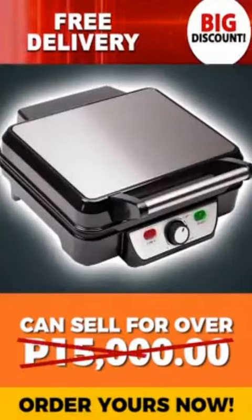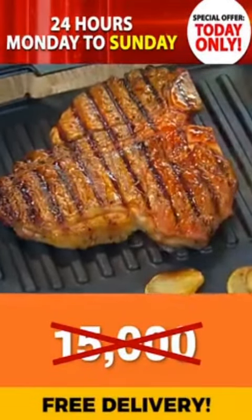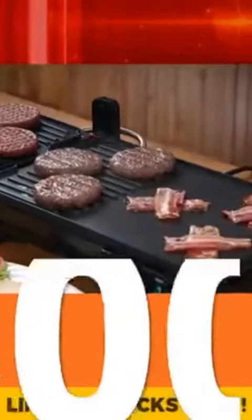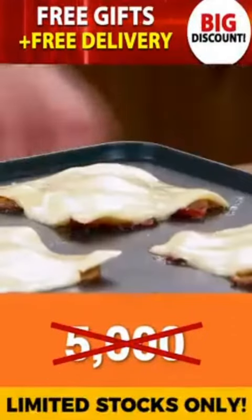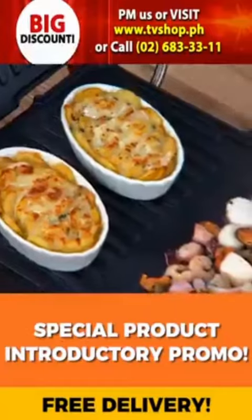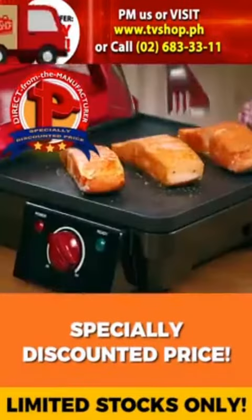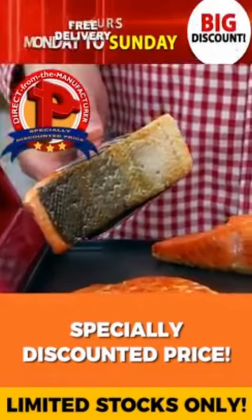but here today, you're not going to spend anywhere close to that. It's not 15,000, not 12,000, not even 10,000, not 8,000, and it's not even 5,000 pesos. Because today, as part of our special product introductory promo, you'll receive this amazing product for an unbelievably low, direct from the manufacturer's specialty discounted price. And today, we're passing that discount directly on to you.